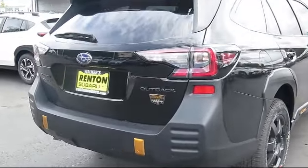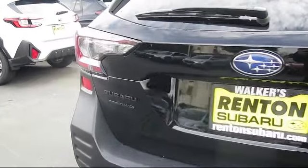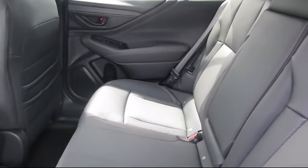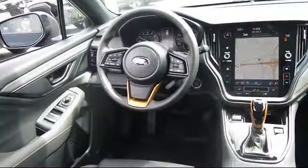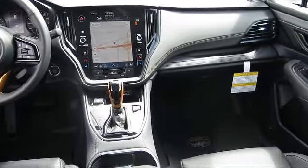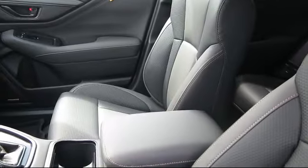When you visit our showroom, one of our friendly and knowledgeable sales associates will meet you and help you find the Subaru that's just right for you. During your visit to our comfortable showroom, you'll enjoy complimentary coffee and free Wi-Fi. You can also try out our new digital showroom kiosk, which puts brochures, vehicle specs,